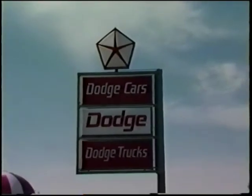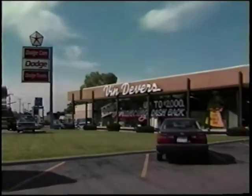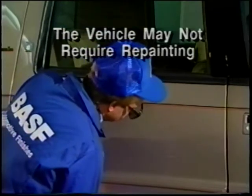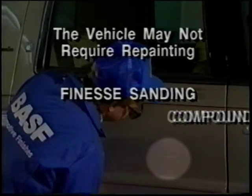There are some important facts to remember if a Chrysler Motors vehicle arrives at the dealership with paint damage or paint imperfections. First, and most important, the vehicle may not require repainting. The paint damage might be able to be repaired using another method, such as finesse sanding, compounding, and polishing.